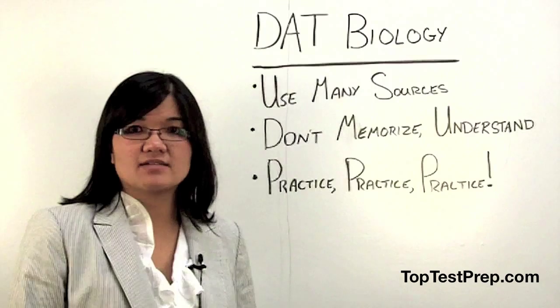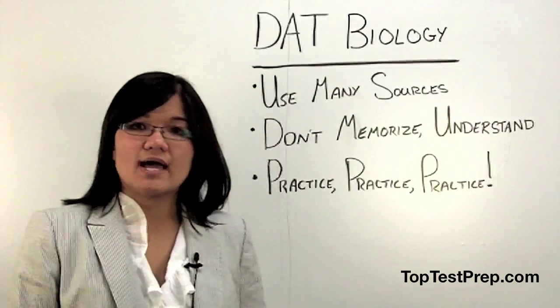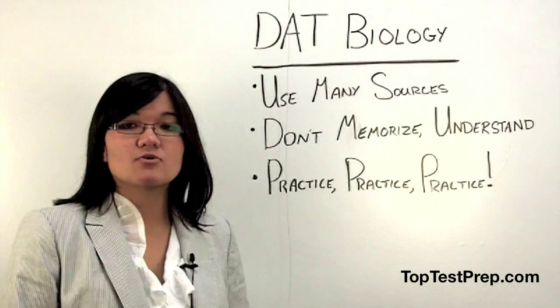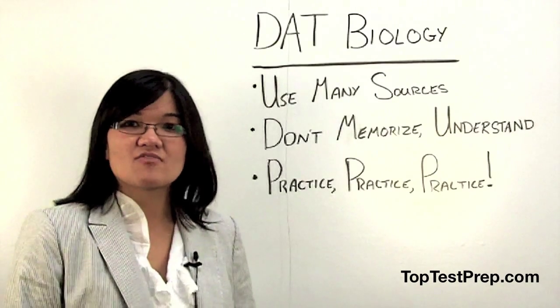My last advice relates to the second one. Practice, practice, practice. This will allow you to better apply the concepts that you learned through your studies, and it will give you a better handle of the information that will be presented on the DAT.